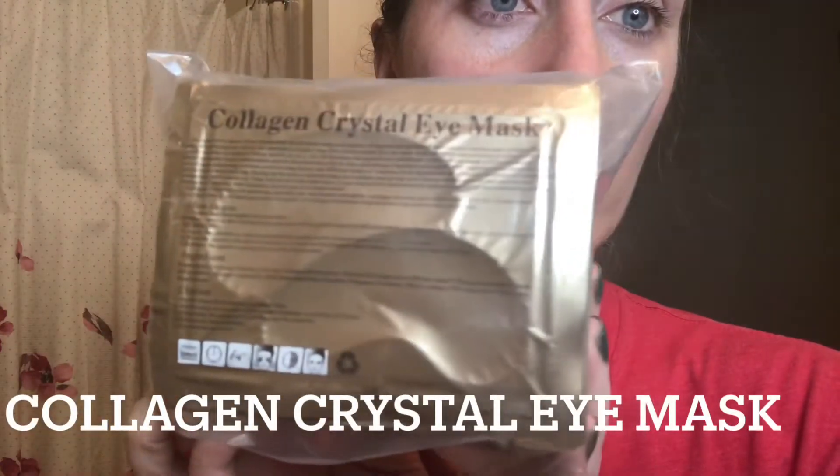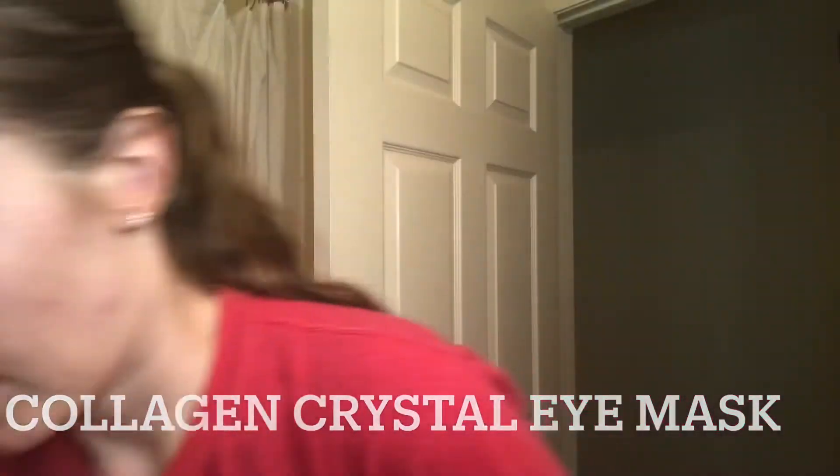I still have eye masks from last time — I haven't used them in a while since I have the eye cream now, but I totally recommend them too. I'm not going to use them today along with the eye cream because the liquid in the mask would wash off my cream. But if you want to get an eye mask, I'd recommend the collagen crystal eye mask.